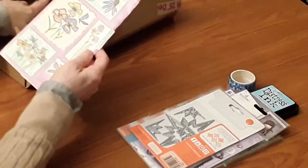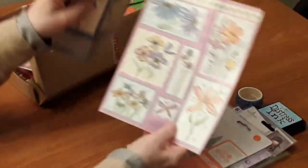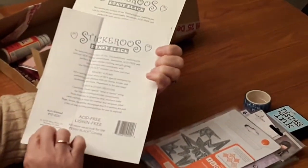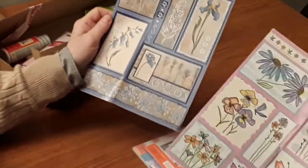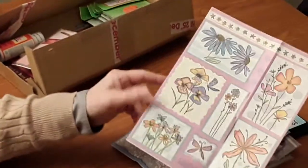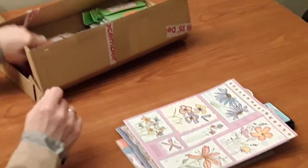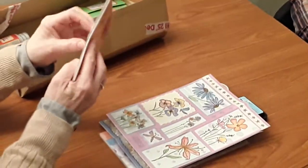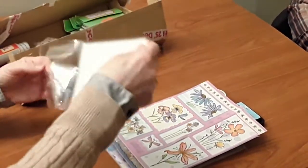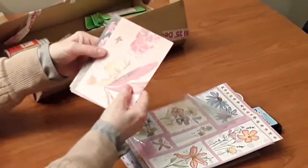And then these two beautiful pages with stickers on — floral stickers. They are Stickeroos by Penny Black. I've never seen anything like these and I just think they're spectacular. Especially this one — I'm loving that one. For this time of the year, it's very pretty.